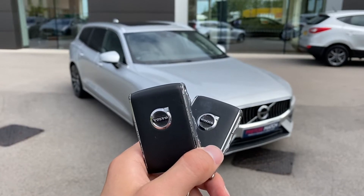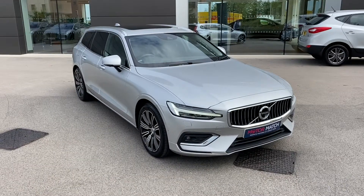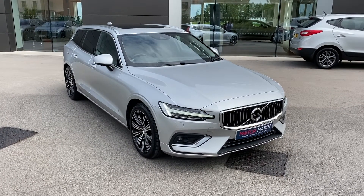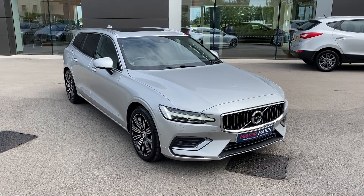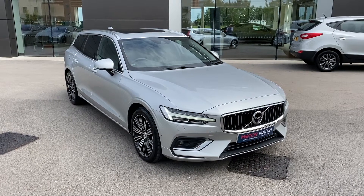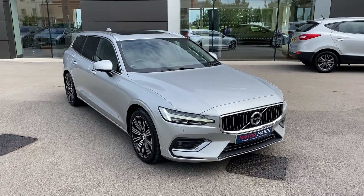Hi there, my name is Sam and today I will be showing you around this lovely Volvo V60. It's a 2.0L D4 Inscription and as you can see it is absolutely stunning. This 18-plated vehicle has covered just under 27,000 miles and is now available from MotorMatch Crew.